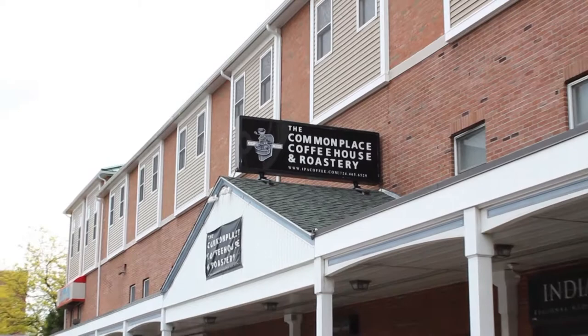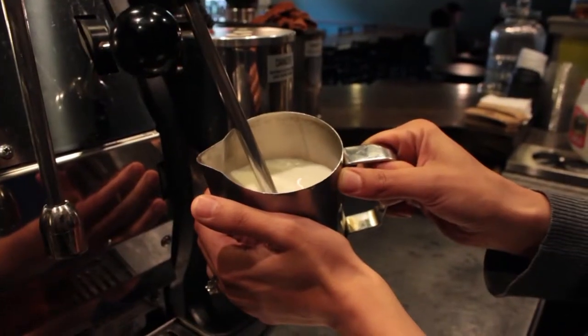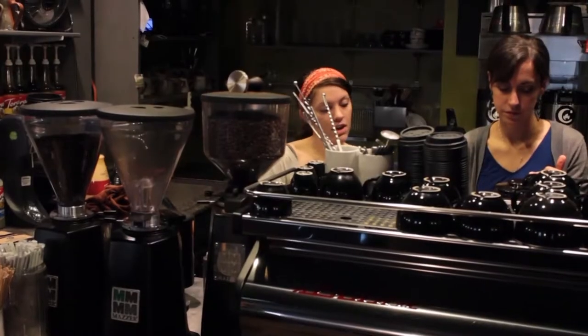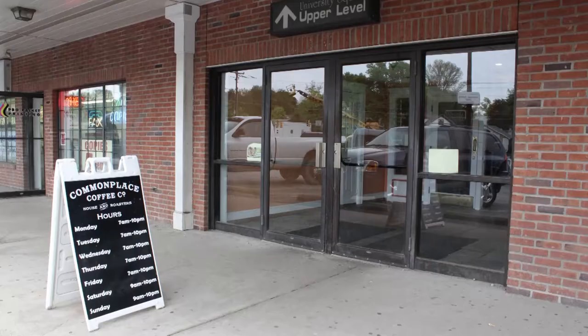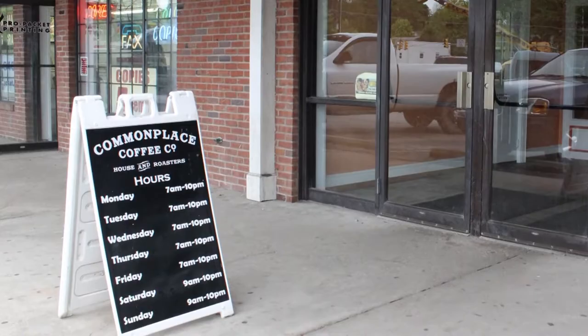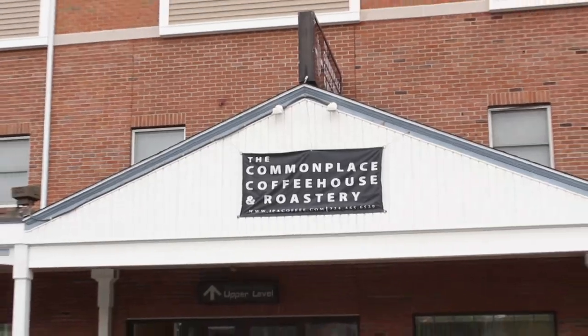Close to the IUP campus is the Commonplace Coffee House and Roastery. Commonplace is a hidden treasure of Indiana — one of the most popular coffee shops in town and definitely one of the best. It's located on Grant Street, only visible from the street because of its sign, but well worth the hunt. Recently, Commonplace participated in a national competition for the best coffee shop in America with more than 600 participants, and brought home the silver medal.